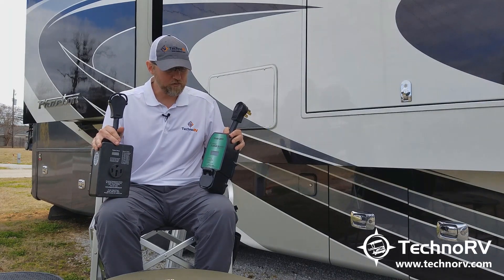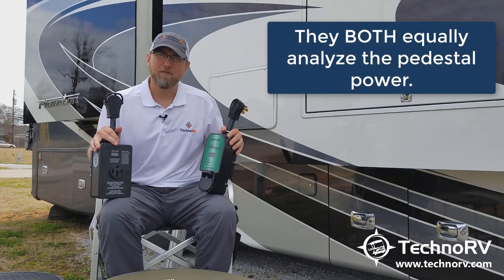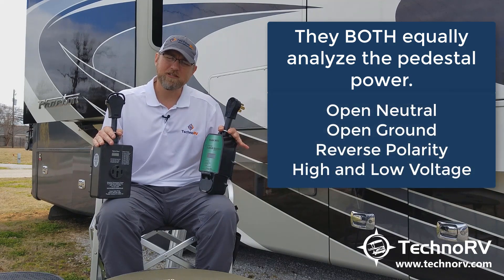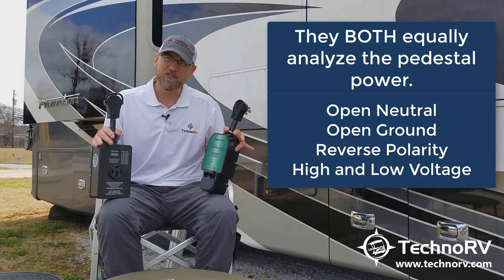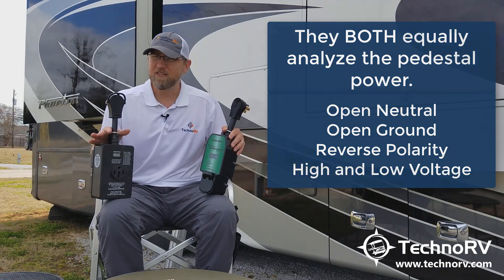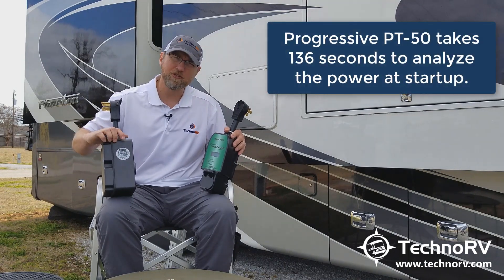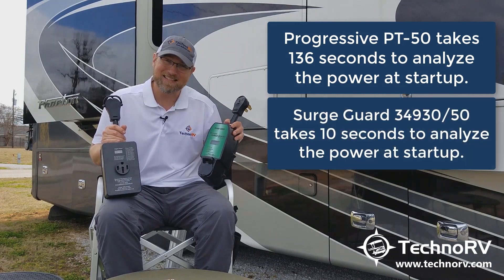The first thing I want to point out is that they both analyze the pedestal power. That means when you plug them in and flip the breaker, they're going to analyze to make sure there are no open neutral conditions, no open ground conditions, no reverse polarity issues, and that high and low voltage is within a certain range. The difference is that the Progressive takes 2 minutes and 16 seconds — they actually post it right here on the side — and the SurgeGuard takes only 10 seconds.